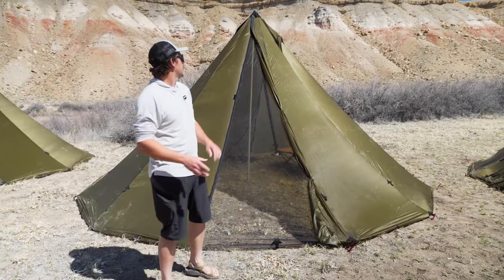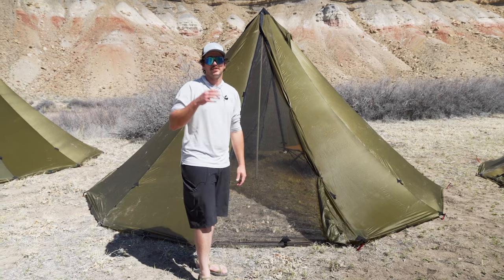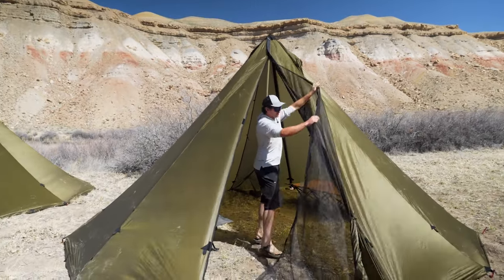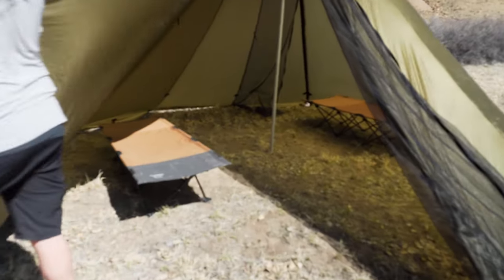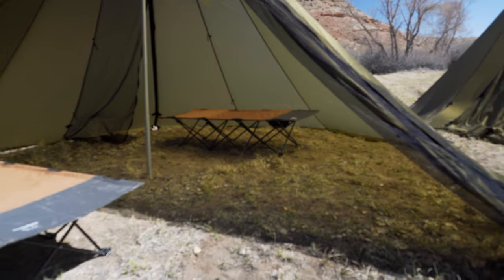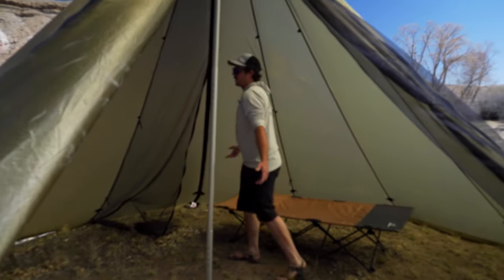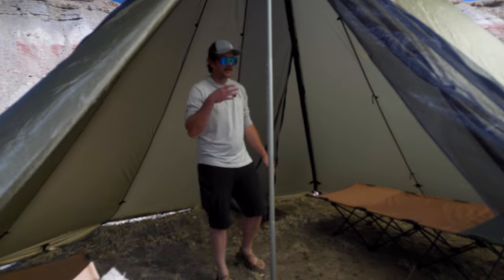Now we're at the 12-person teepee. This one is 9 feet 6 inches tall, 260 square feet, and weighs 12 pounds 1 ounce — that's with the aluminum pole and all the stakes. This one also has a door screen. Going from the 8 to the 12, the amount of room is really substantial. You are gaining about 5 pounds, but the standing room is just insane. Again, I'm 6 foot 1 inch tall and I can do laps around here, have a party — it's a really large, super luxurious shelter.